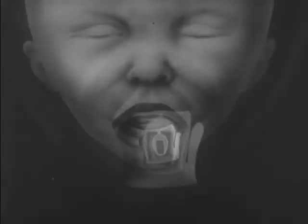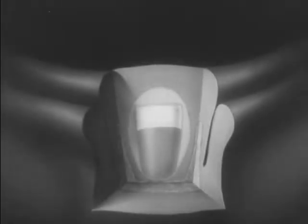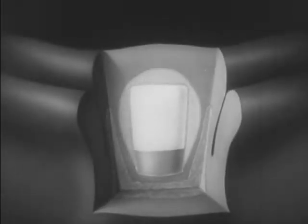Gradually, the tooth shape develops and the hardening process begins. At birth, the crown of the tooth is almost completely formed and the root begins to develop. Even before the root is fully formed, the tooth pushes through the jaw and gum.